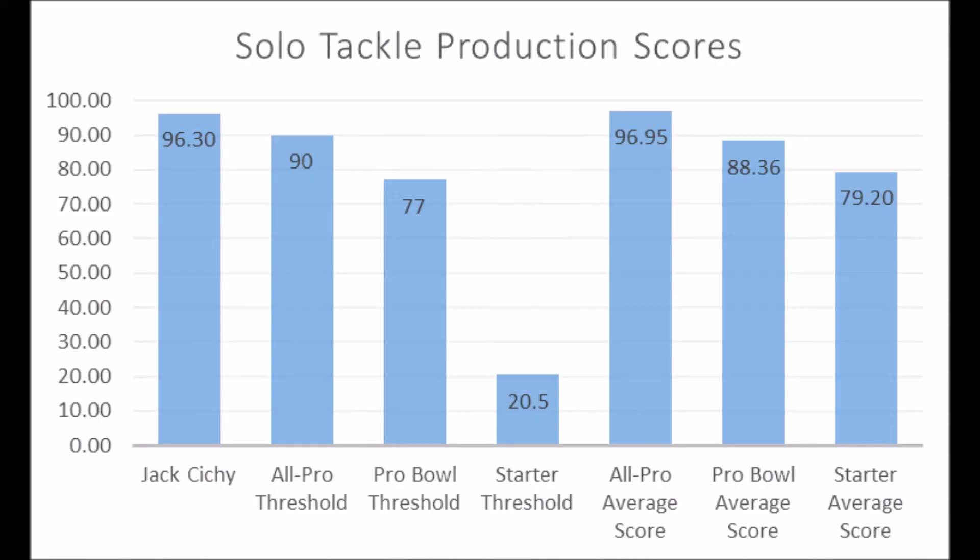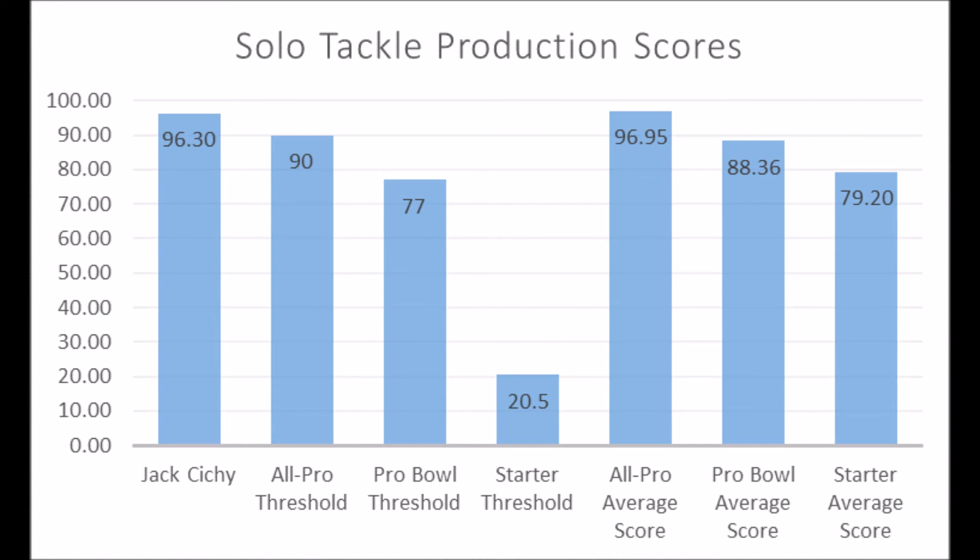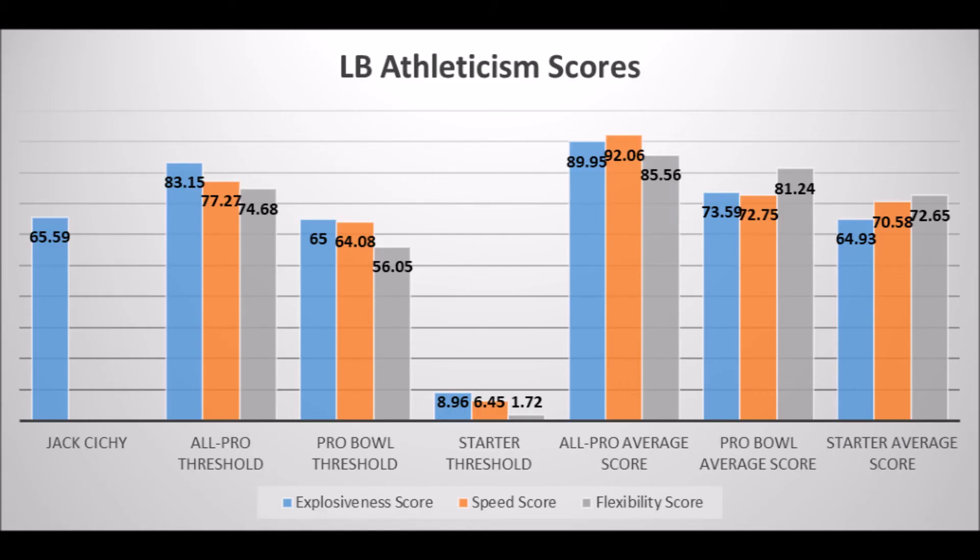Jack Cichy, linebacker out of Wisconsin: his production data shows a 96.30 solo tackle score, hitting above the all-pro and probable threshold — he looks in between all-pro and probable when comparing positional averages. Very good production data. On athleticism, the main metric available is his explosion score of 65.59, which hits at least the pro bowl threshold. He didn't do the 40-yard dash, so it's hard to determine much else. Overall he's an intriguing player — very good production, at least one solid athleticism trait — and I think he may become a long-term starter or better based on his profile.